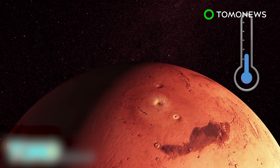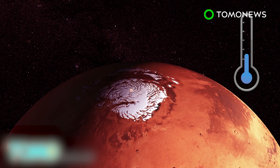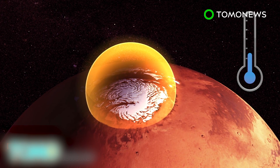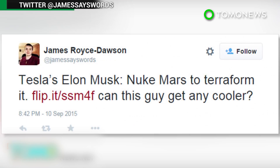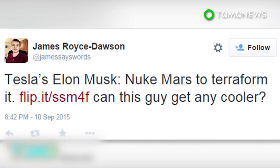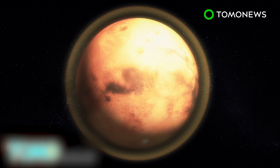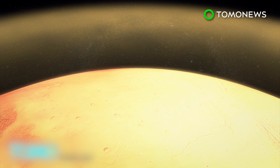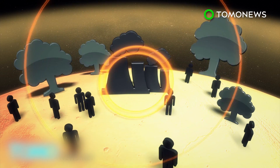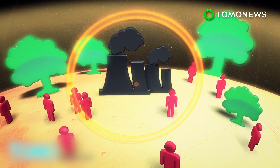The average temperature on Mars is similar to Antarctica in winter. Destroying the poles may warm the planet, but scientists told the Los Angeles Times this may not warm Mars enough and could lead to unknown changes in its terrain. Twitter had something to say — user James Royce asked "Can Musk get any cooler?" while Jackalope asked "Why does Musk want to nuke Mars?" Another slower method Musk suggested would be heating the planet through greenhouse gases, but this also faces problems, as Mars' current levels of carbon dioxide are potentially suitable for plants, but poisonous to animals.